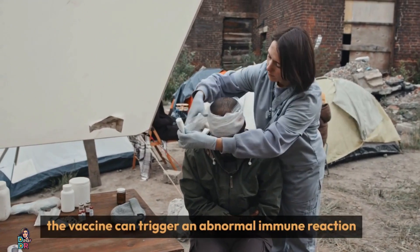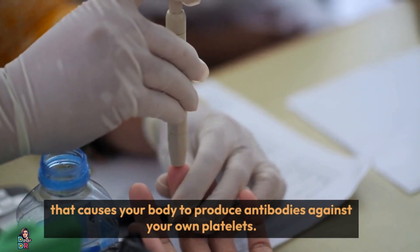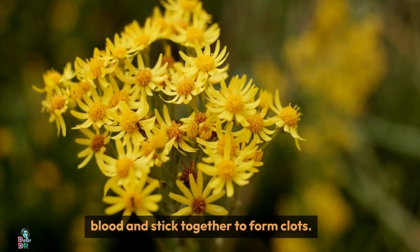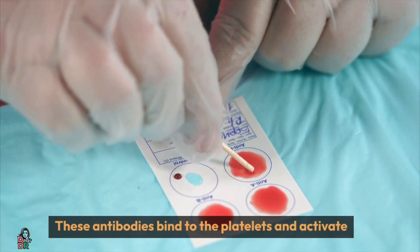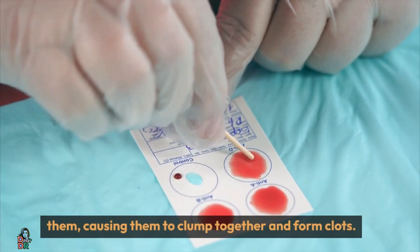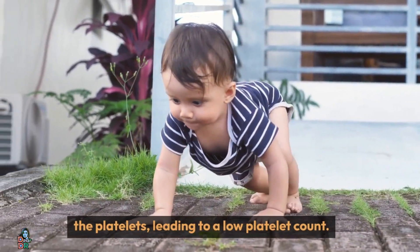However, in some people, the vaccine can trigger an abnormal immune reaction that causes your body to produce antibodies against your own platelets. Platelets are small cell fragments that circulate in your blood and stick together to form clots. These antibodies bind to the platelets and activate them, causing them to clump together and form clots. At the same time, these antibodies also destroy the platelets, leading to a low platelet count.